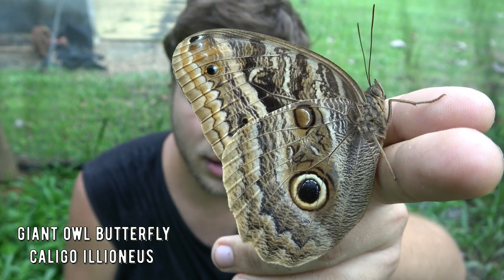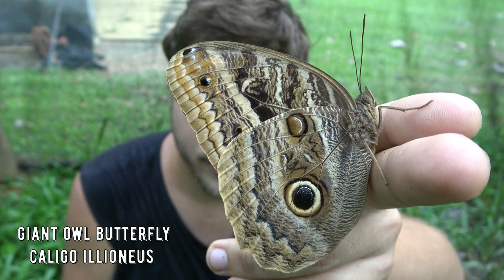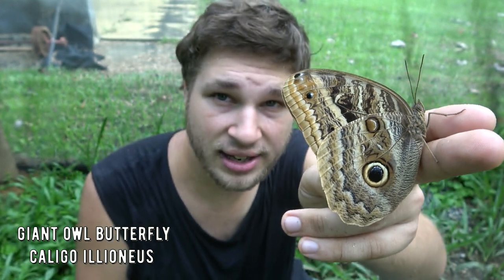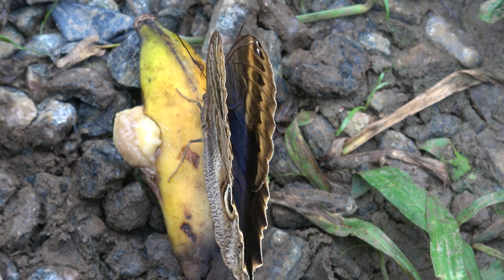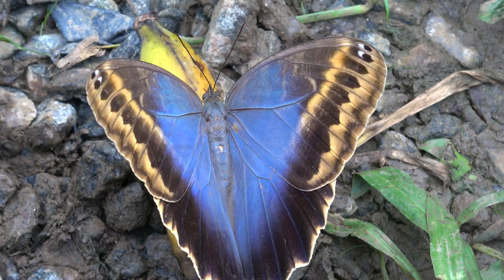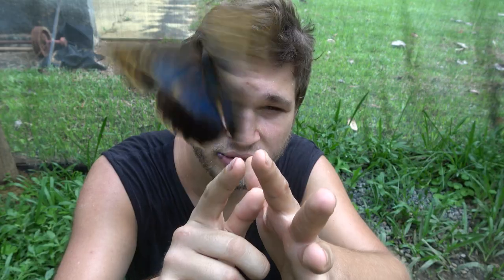This is Bart Coppens and today I am holding a giant butterfly. I went to Southeastern Brazil in a natural reserve named Regoa to study the local species of butterflies and moths. One of the really impressive species I encountered that I want to talk about is the owl butterfly.